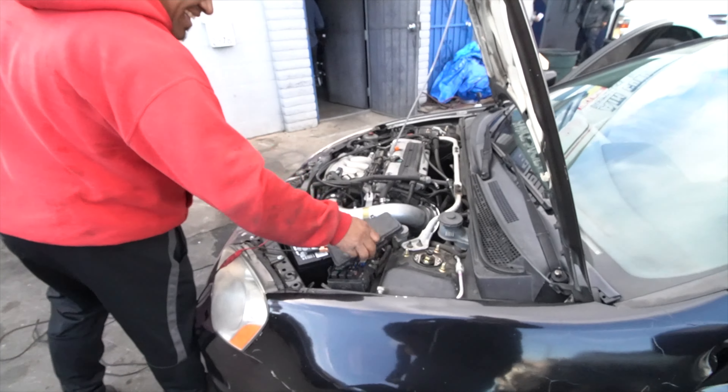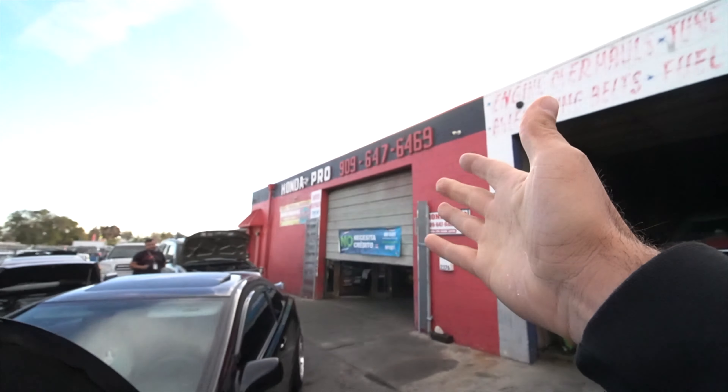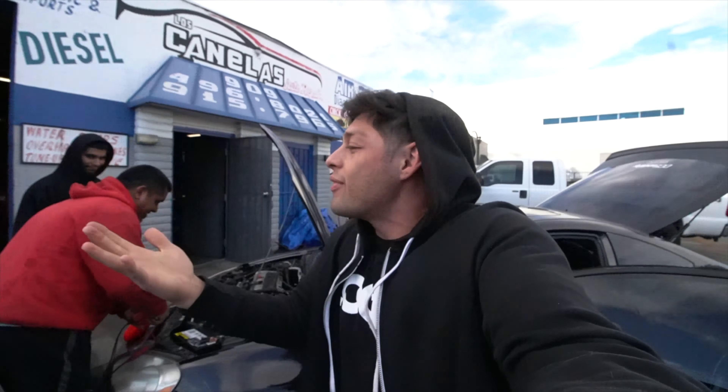Yeah, it's going bad — I'm calling out O'Reilly's and AutoZone right now. I took it to a bunch of your stores and you guys all said it was good. I knew it — I didn't want to take apart the whole front end again just to take that alternator out.